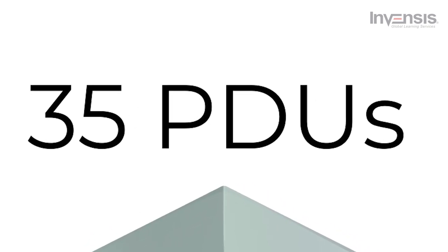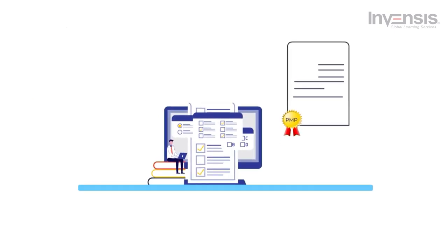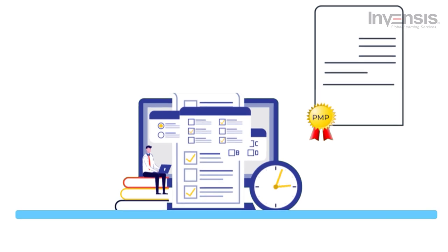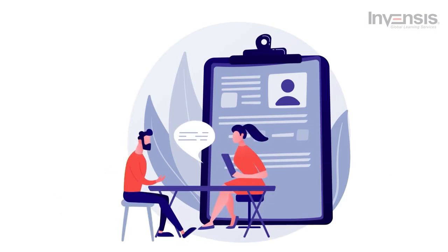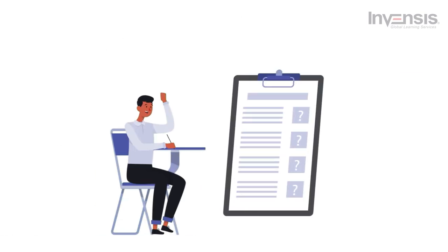This PMP certification training is based on the PMBOK Guide 6th Edition, and offers mock tests and lifetime access to the LMS. Skilled project managers are in huge demand, and Invensis Learning's PMP exam prep boot camp is an accelerated, guaranteed path to achieving your PMP certification the very first time. Invensis Learning also provides a live online corporate training program customized for enterprise teams. For more details, contact us at Invensis Learning. Thus, you will be ready for the exam.